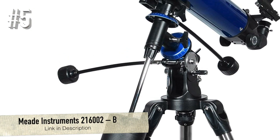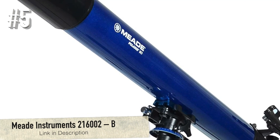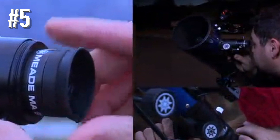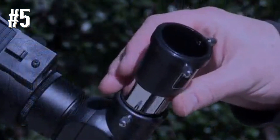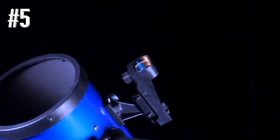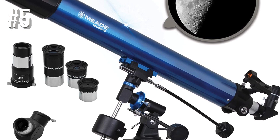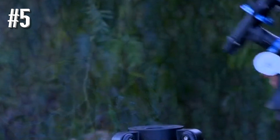Number 5: Meade Instruments 216002B. Designed for amateur and beginner astronomers, the Meade Instruments 21600 Refractor Telescope offers a breathtaking experience that will keep you asking for more. This excellent device from Meade Instruments perfectly combines premium quality optics and a sturdy equatorial mount with outstanding value, which makes it your ideal access to the cosmos.